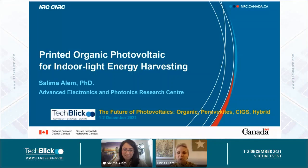As always, please leave your questions in the sidebar and after the talk we will come back and take your questions live. Over to you, Salima.